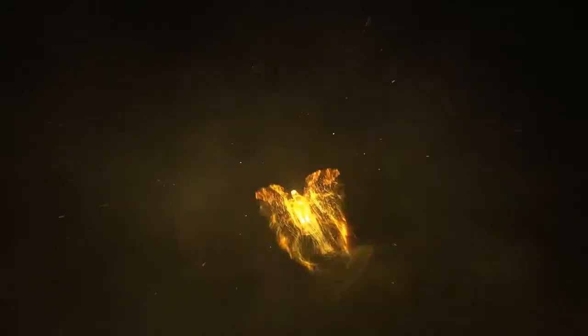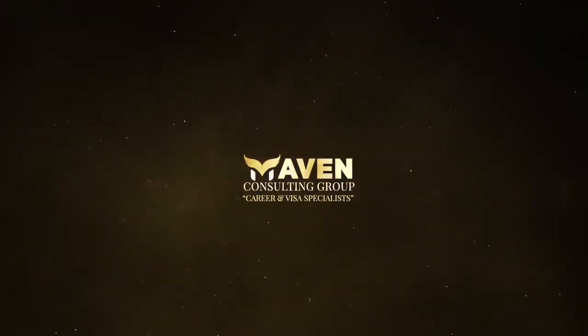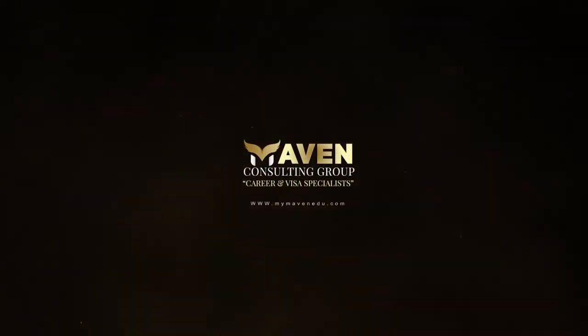If you have any questions, please do ask. Have a great day. Thank you. Maven Consulting Group — career and visa specialists.